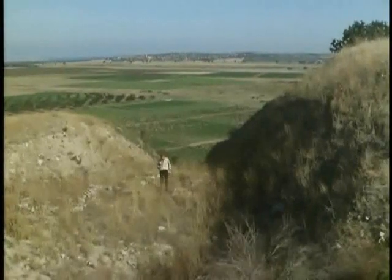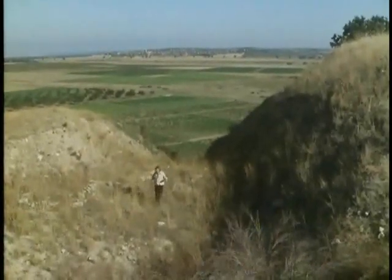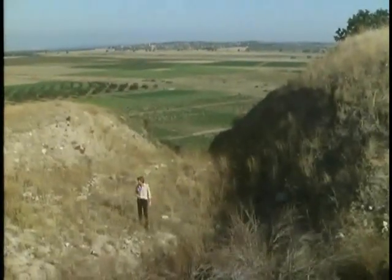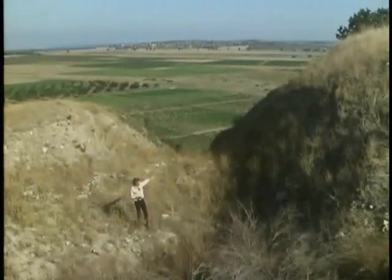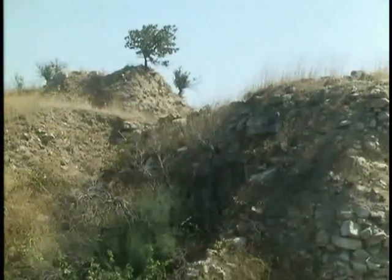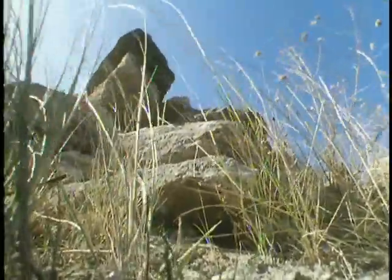And this is Schliemann's great trench today. Like a bombsite, you can still walk up it right into the heart of the mound without encountering any architectural detail at all. Architectural detail there was, though. He describes a prehistoric building that he found 20 feet deep, with 10-foot-high walls made of squared blocks of limestone, beautifully smoothed — all of which he destroyed.